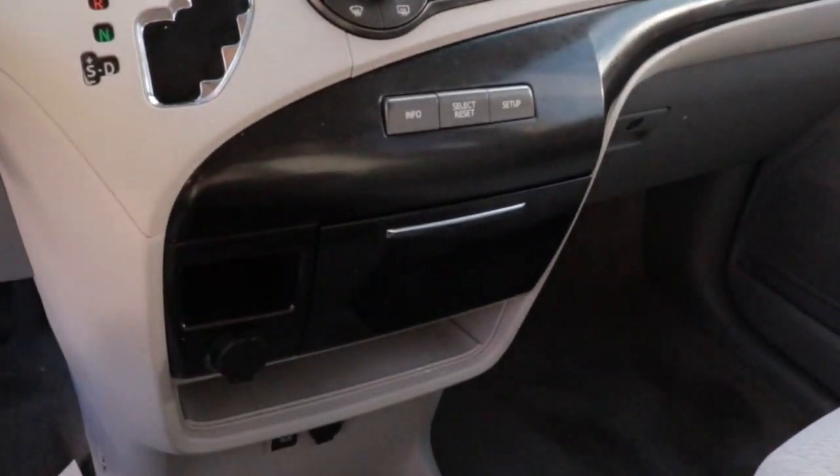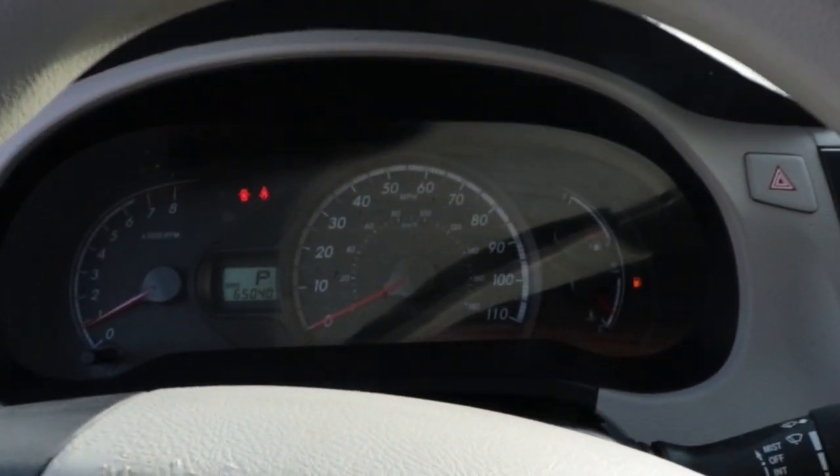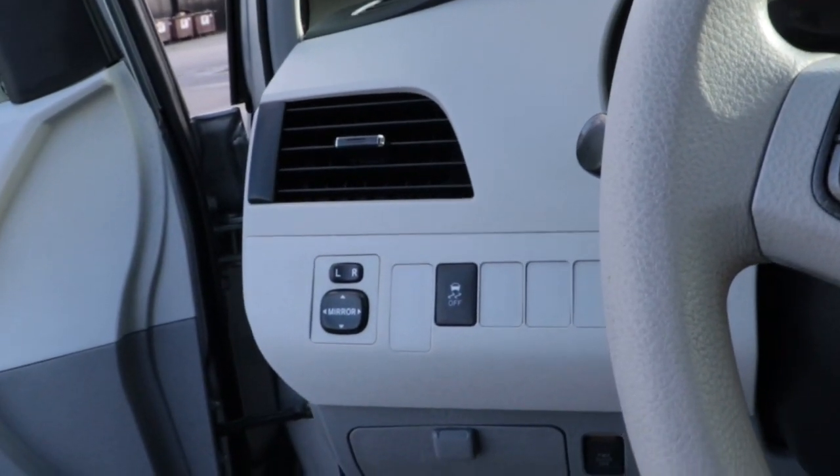Keyless entry, heated mirrors, backup camera, satellite radio, power driver's seat, aluminum wheels, rear AC, multi-zone AC, steering wheel audio controls, rear spoiler.